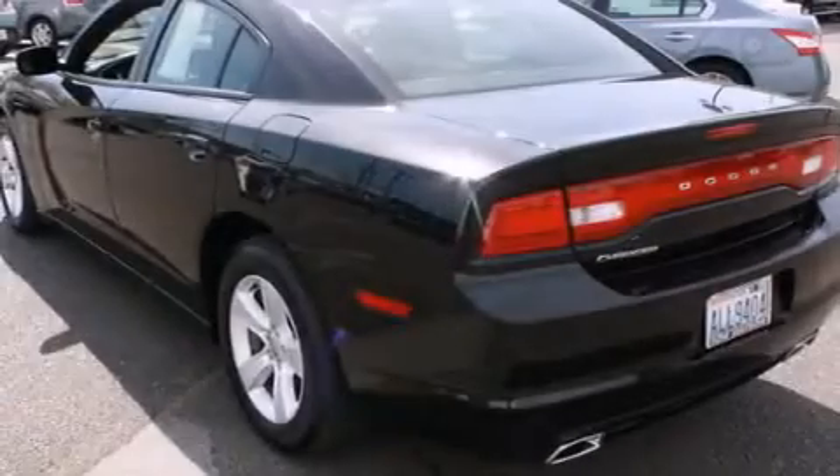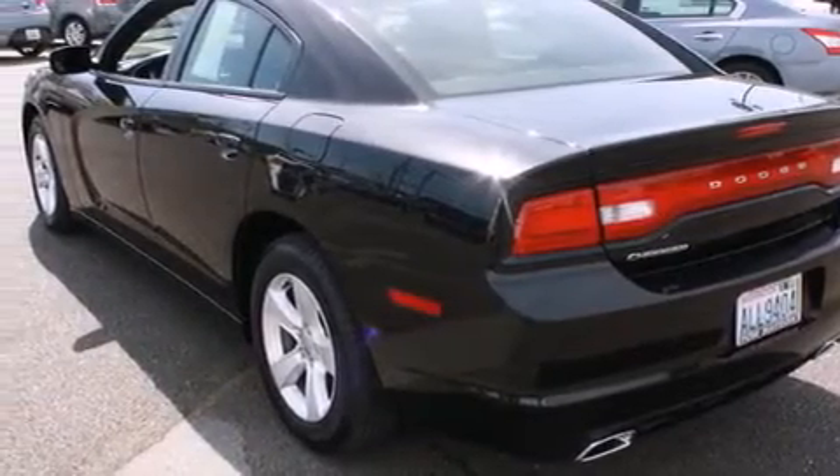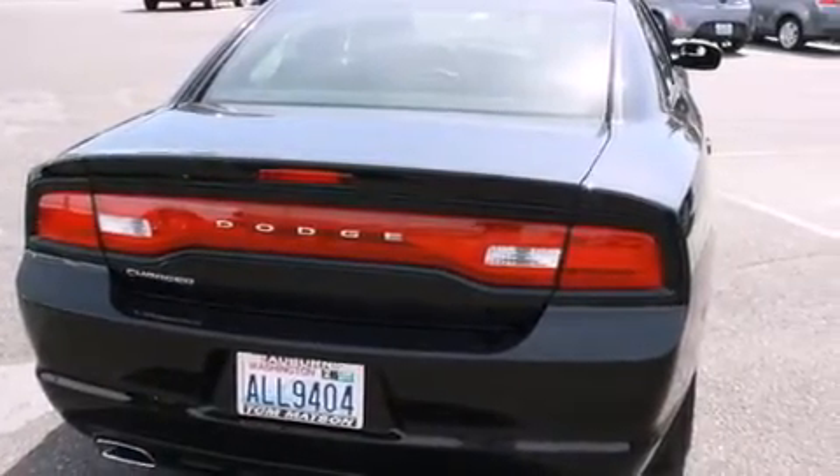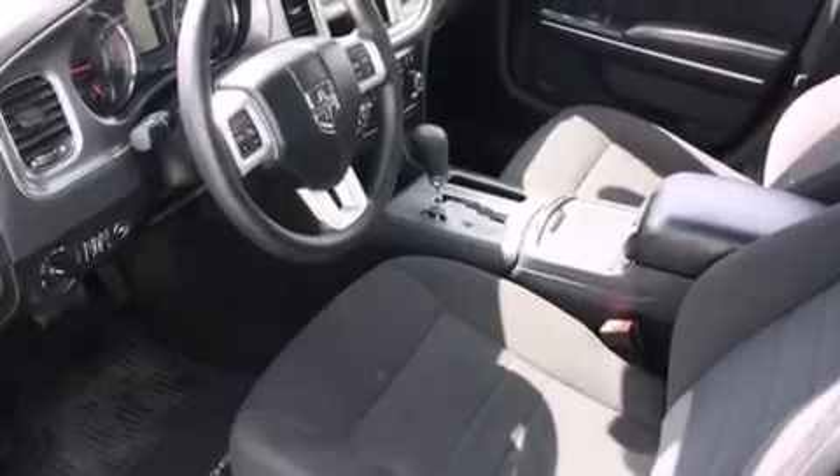Features include keyless ignition, a low tire pressure indicator, alloy wheels, traction control and stability control systems, a passenger side airbag, and rear seat childproof door locks.